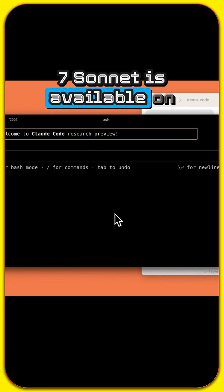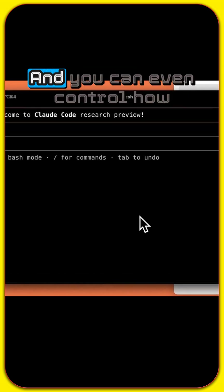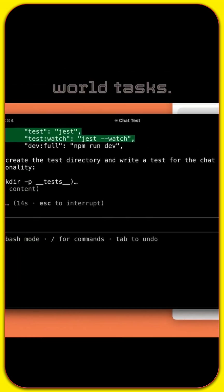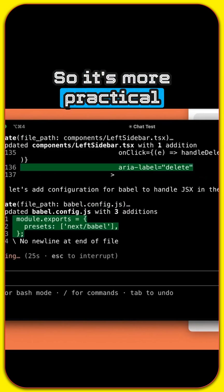Claude 3.7 Sonnet is available on all Claude plans, and you can even control how long it thinks, balancing speed and cost with the quality of its output. They've also focused on real-world tasks, so it's more practical than ever.